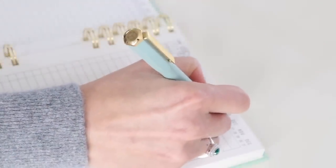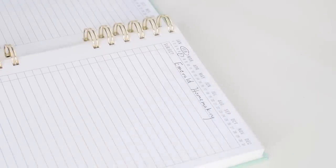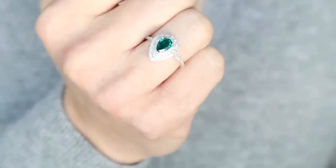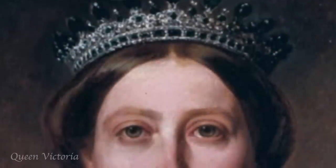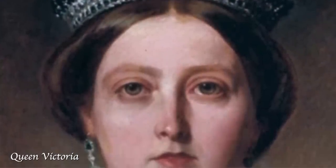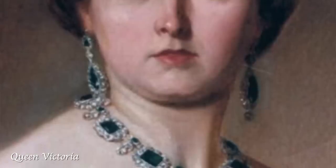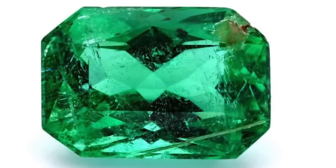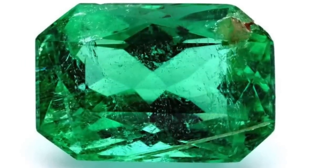The next gemstone we will look at in our series is the glorious emerald. Does a more beautiful stone exist? According to the International Gem Society, the emerald symbolizes royalty, wit, eloquence, and foresight. For over 5,000 years, emeralds have been one of the most desirable and valuable colored stones, and it is the birthstone for people born in the month of May.